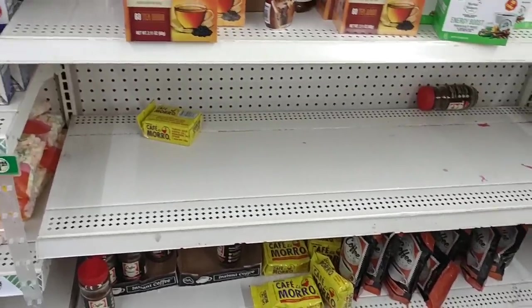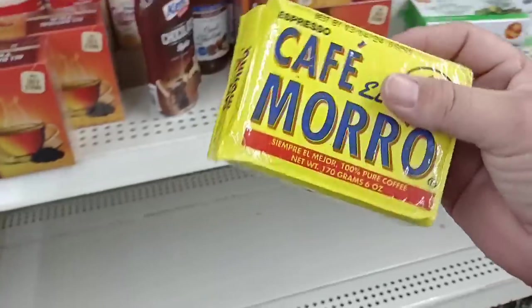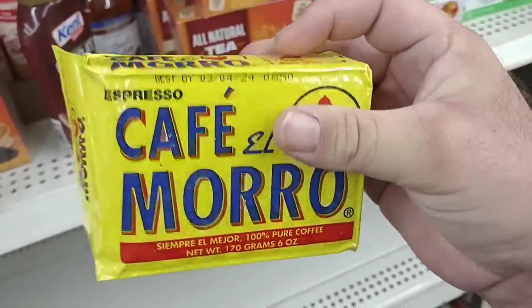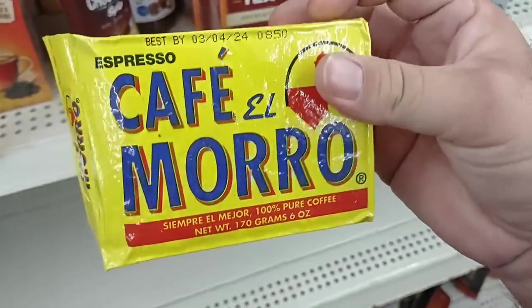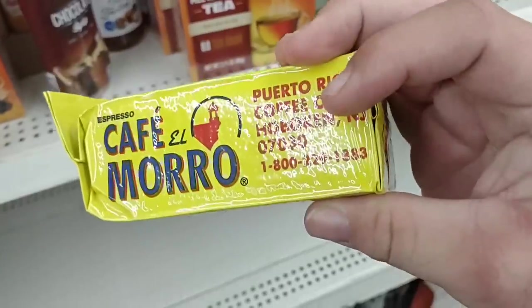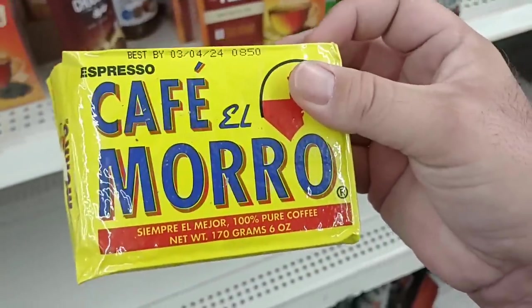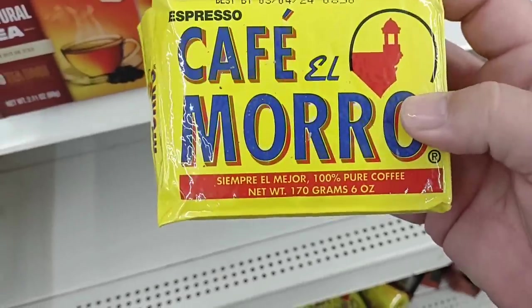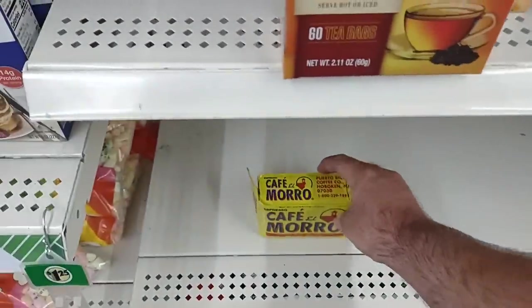The shortages continue here in the coffee aisle — I don't like to see that. They do have this Cafe Morrow, which is not Cafe Bustelo. This is six ounces. Some people have said that this is the same as Cafe Bustelo; I've had some people say it is not. I don't really know, to be honest — I don't drink either one. But for $1.25 for six ounces, some people like it.